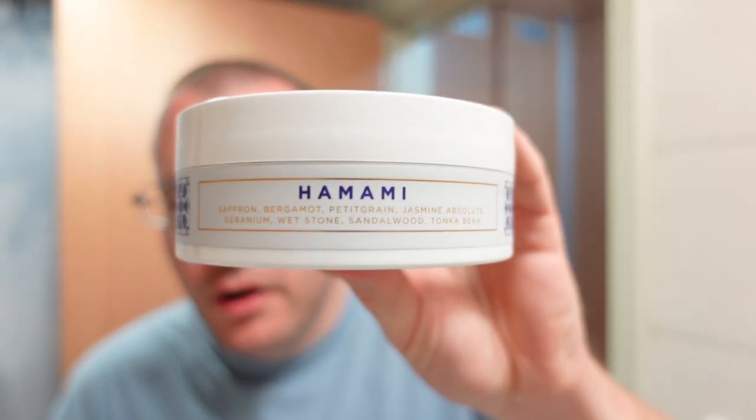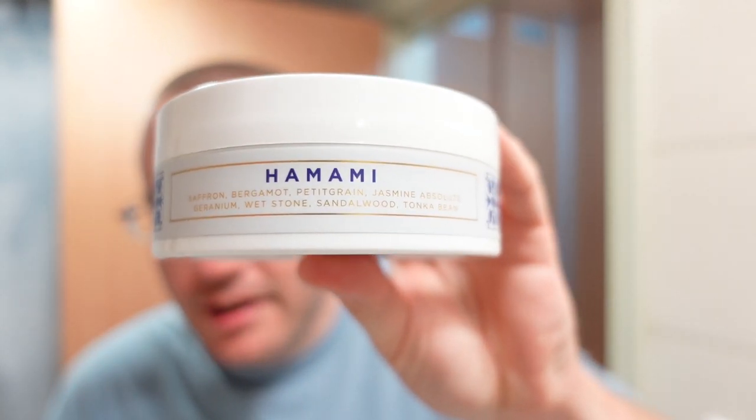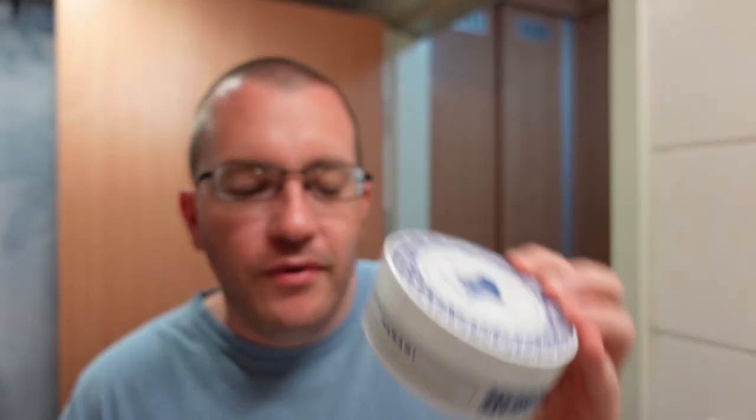Here are the notes right on the side of the tub for your convenience. It's got saffron, bergamot, pettigrain, jasmine, geranium, whetstone, sandalwood, and tonka bean.